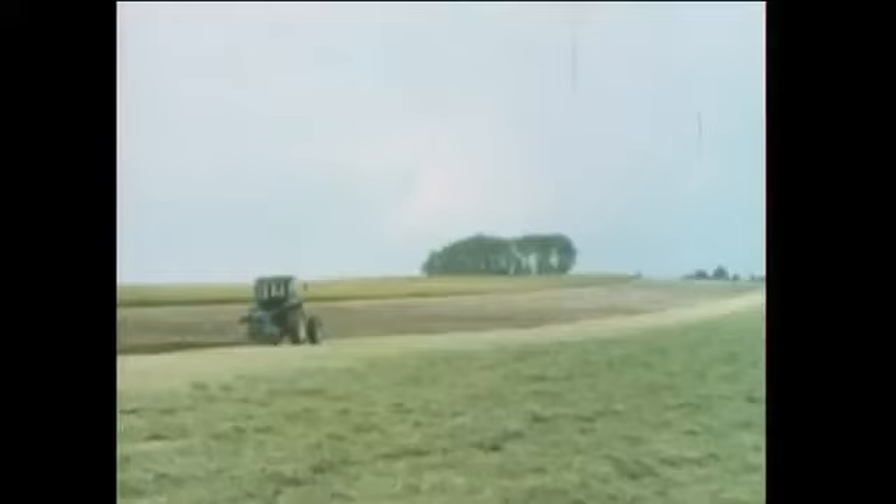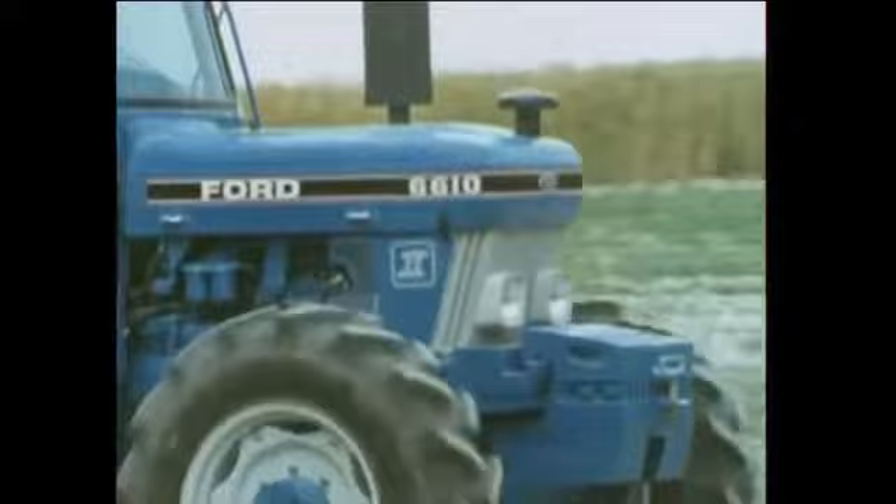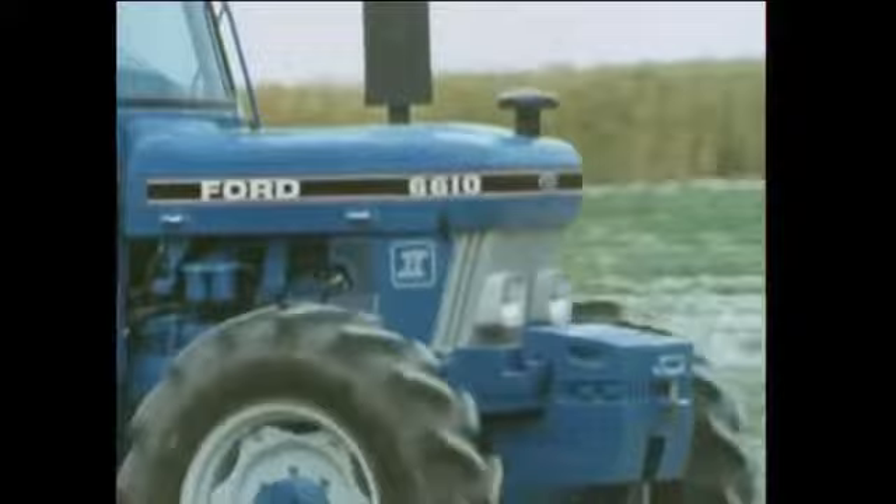But what of the future? The technology of agriculture will progress still further. New demands will be made on farmers, who in turn will demand more of the tractor. Because of Basildon's worldwide commitment to agriculture, Ford tractor operations continues to invest heavily in the future, and is uniquely placed to meet any challenge.